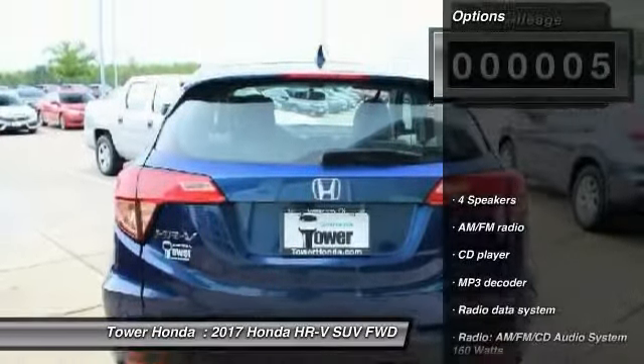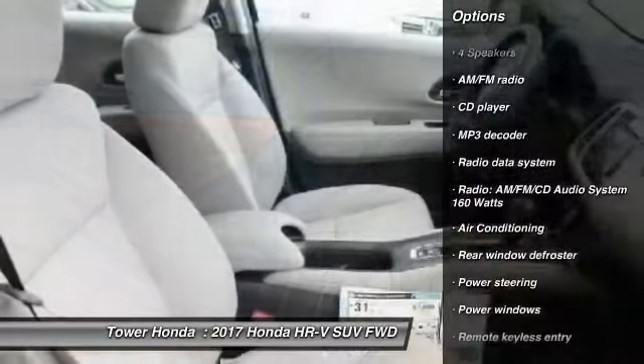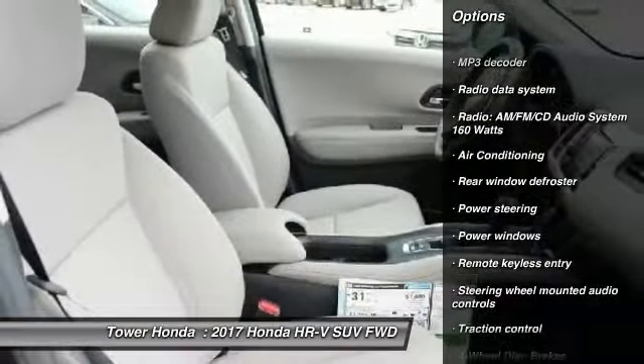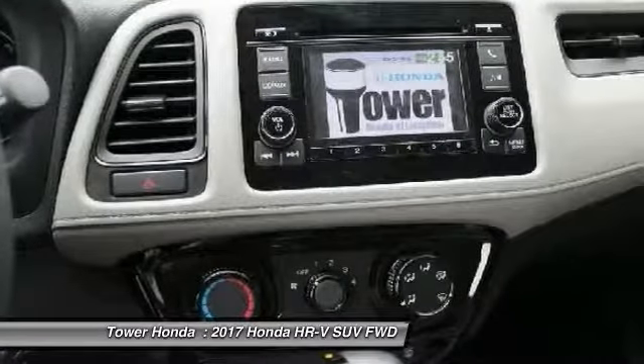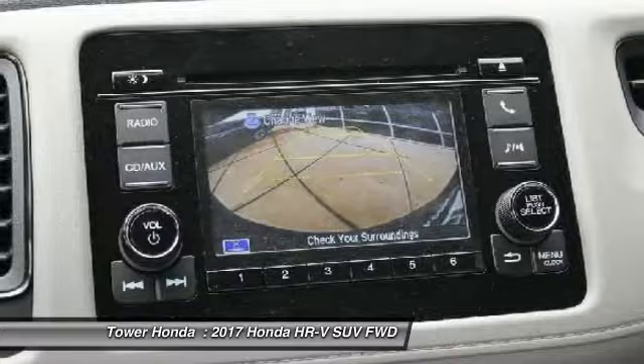Here are some of this vehicle's great options: traction control, air conditioning, dual airbags, power steering, alloy wheels, four-wheel disc brakes, power windows, security system, CD player, and rear window defroster.